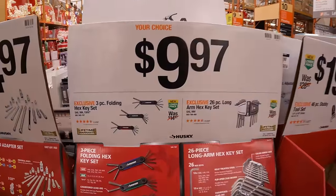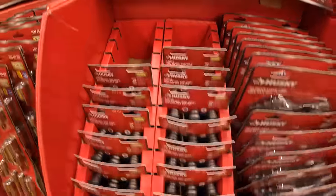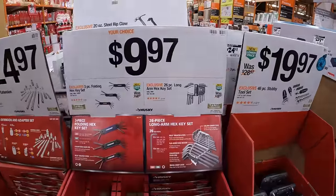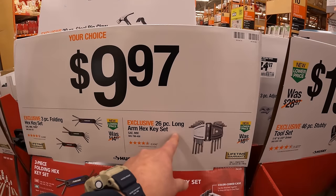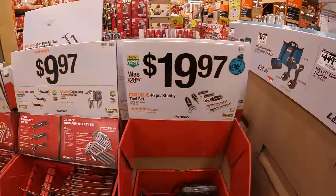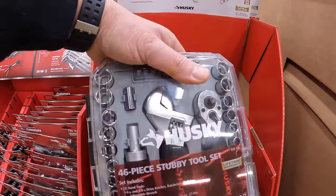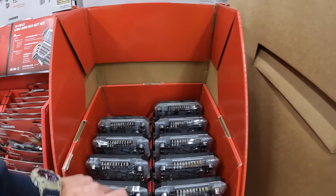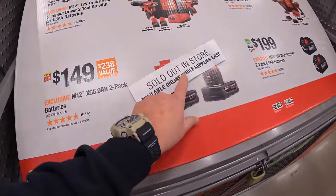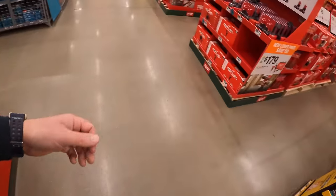$1.69.99 for their 290 piece 3 drawer mechanics tool set by Husky. $9.97 for the 3 piece folding hex key set — SAE, millimeters, and Torx — all in one packaging. Also the 26 piece long arm hex key set. $19.97 for the 46 piece stubby tool set which comes in its own case. That one says sold out in store. Things are selling out — that's awesome.